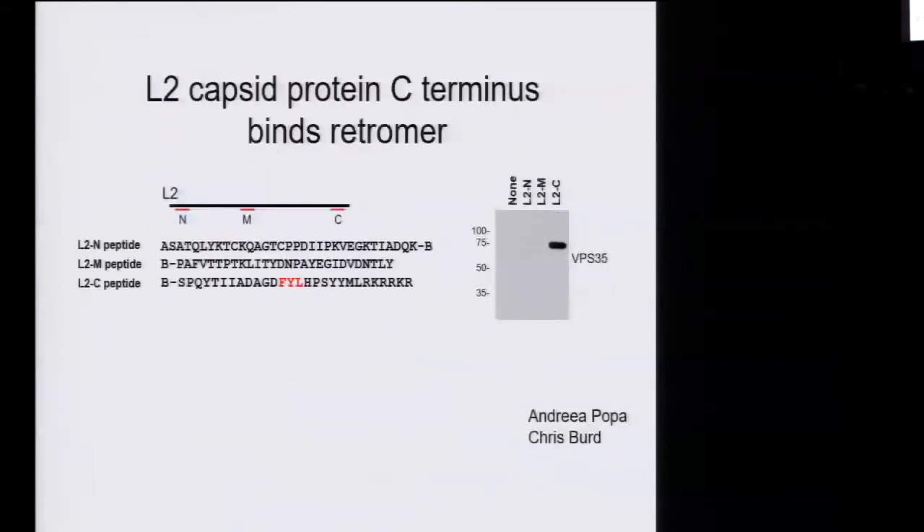Andrea Pope in my laboratory looked at the sequence of the L2 minor capsid protein and found a short sequence, FYL, that looked a little bit like a retromer binding site. She constructed peptides covering three different sections of the L2 protein, labeled them with biotin, and did pull-down experiments — adding each peptide to cell extracts, pulling down with streptavidin, and blotting for retromer. The C-terminal peptide containing this putative binding site binds retromer very well, while the other peptides failed to bind retromer, suggesting that this segment does bind to the cellular trafficking molecule.